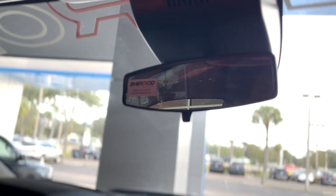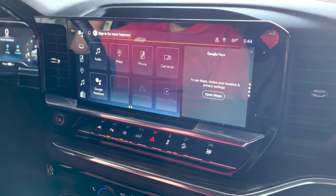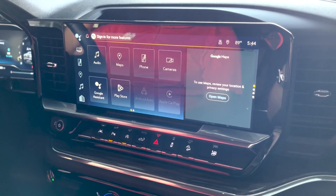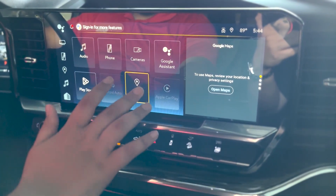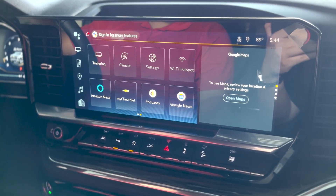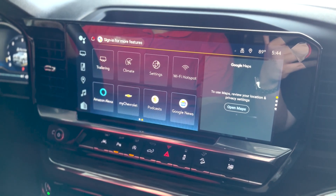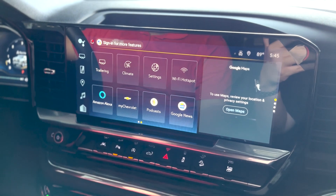In terms of the actual display, you have that 13.4-inch infotainment system, which was a new display for the 2023 Silverados. This is a fully customizable display, including item movement, Apple CarPlay, Android Auto, vehicle trailering, and camera systems. It is a Google-operated system as well, which means it gives you access to Google Maps, Google Assistant, and all the Google features that a lot of these phones nowadays run off of.